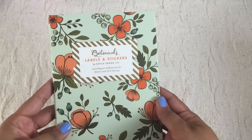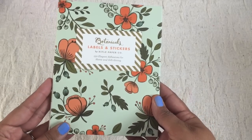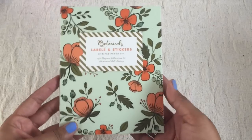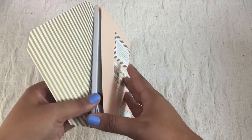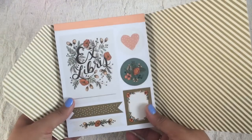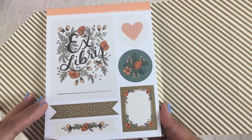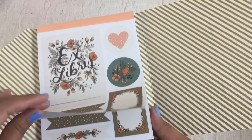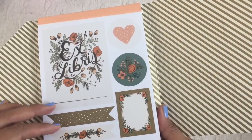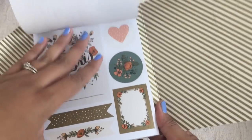This I got on Amazon. It is from Rifle Paper and they are some botanical labels and stickers. They are so cute. I've been eyeing these for a while and I found them for — I think they were nine dollars on Amazon, which I thought was pretty good considering I saw them at the store for like $14.99. I saw them at Paper Source a while ago. The price has gone down but the cuteness factor has not, so I had to have some.